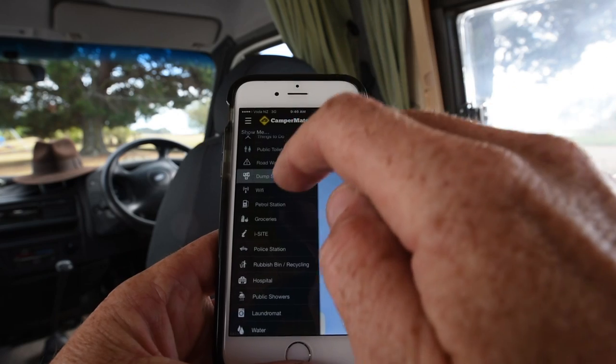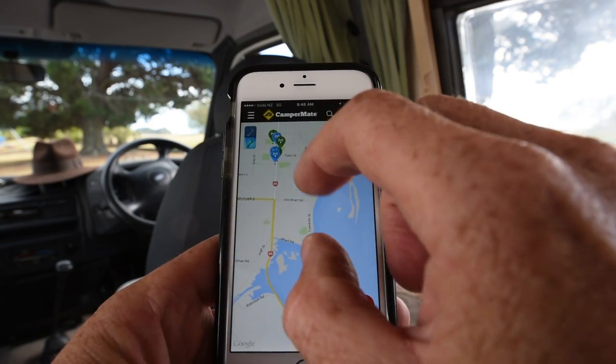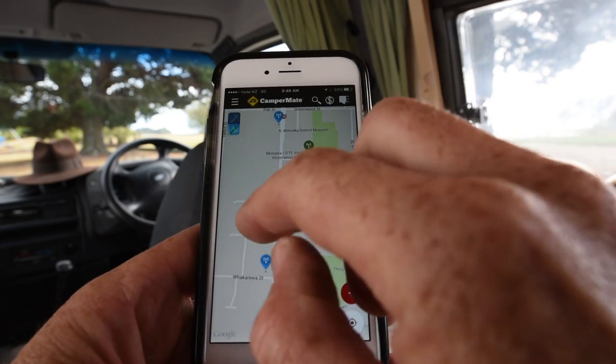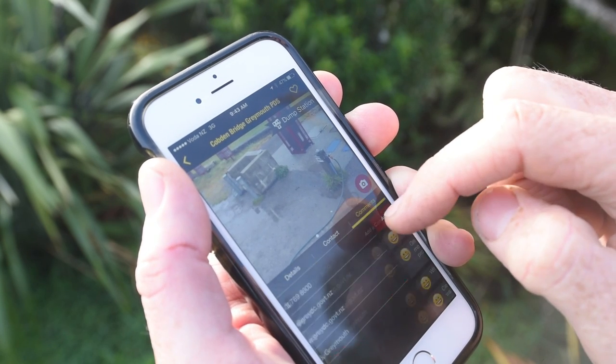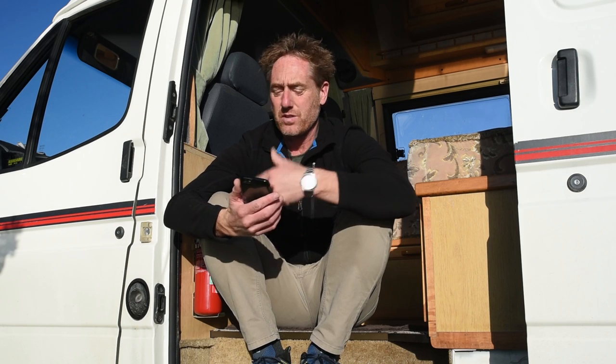What Campermate does is show you on a Google map all the things you might be interested in when you're road tripping. If you're looking for camping grounds, a petrol station, or public toilets, they're all listed on the app. Even in places we think we know really well, Campermate knows them better than we do. If we're looking for a dump station, we just look it up on the Campermate app and there's a whole list of where they all are.